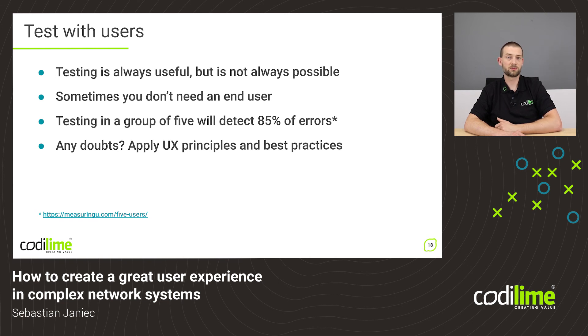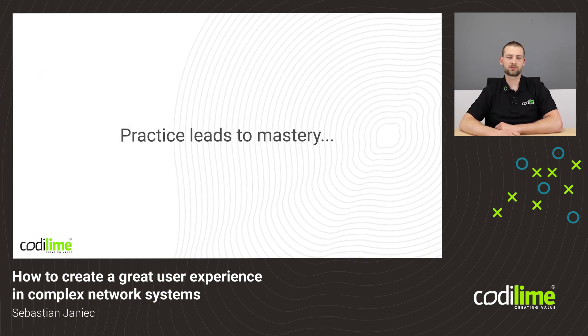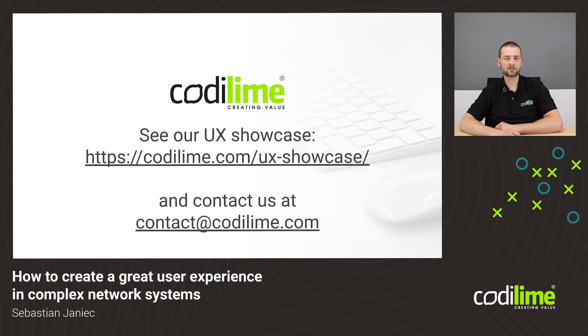This also allows you to keep costs down. In cases where user tests are impossible even when using team members, remember to use UX best practices and principles, and you are going to create a product that is entirely usable and answers many of the user's needs. Designing a flawless user experience is certainly not an easy feat and is prone to errors, but experience in this field is key — and experience is what Codiline has to offer. So please contact us; we are here to provide all the assistance you will ever need. Thank you for listening.